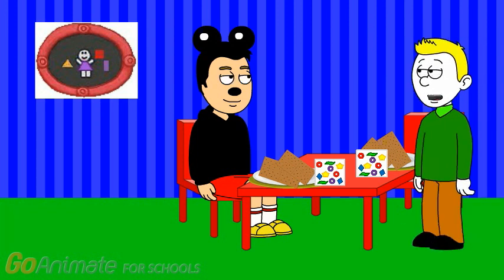Hey Mickey, look who's here. Oh hi, I'm Mickey Mouse, and it's nice to meet you.